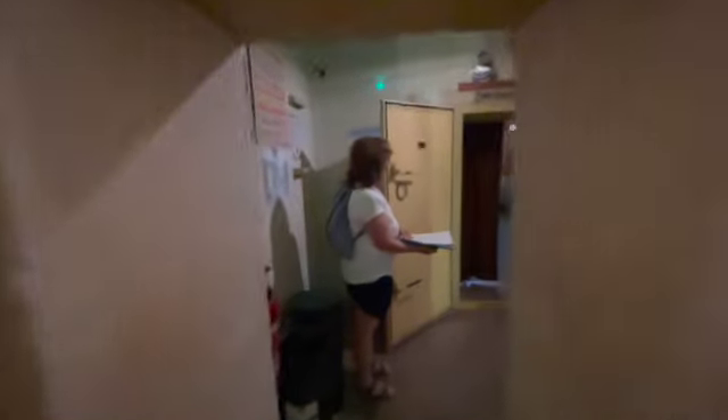Well, here we go — we pay our money and head in. I think that's the entrance right there.